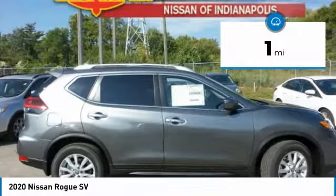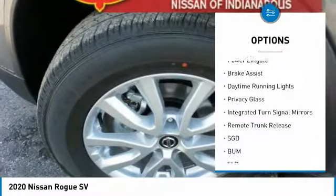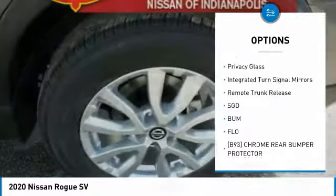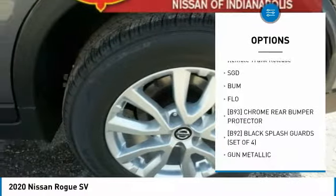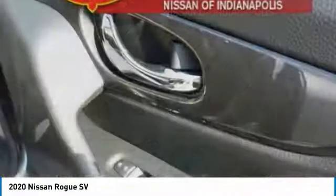Here are some of this vehicle's great options: heated mirrors, all-wheel drive, aluminum wheels, rear spoiler, power lift gate, brake assist, daytime running lights, privacy glass, integrated turn signal mirrors, and remote trunk release.